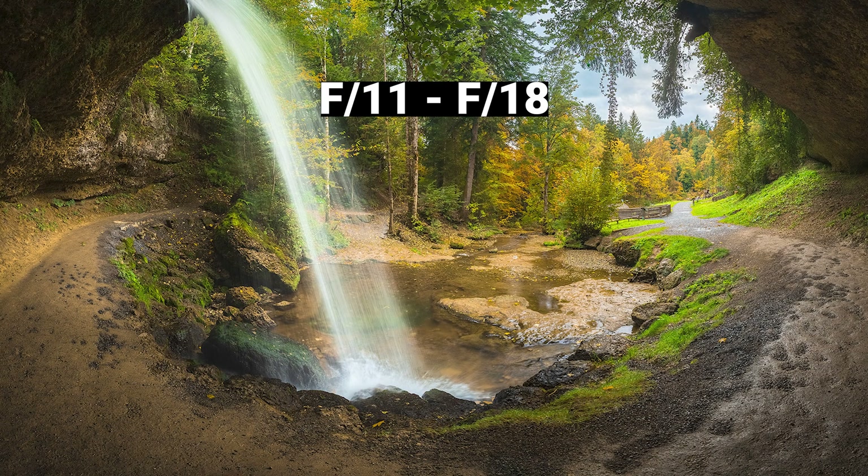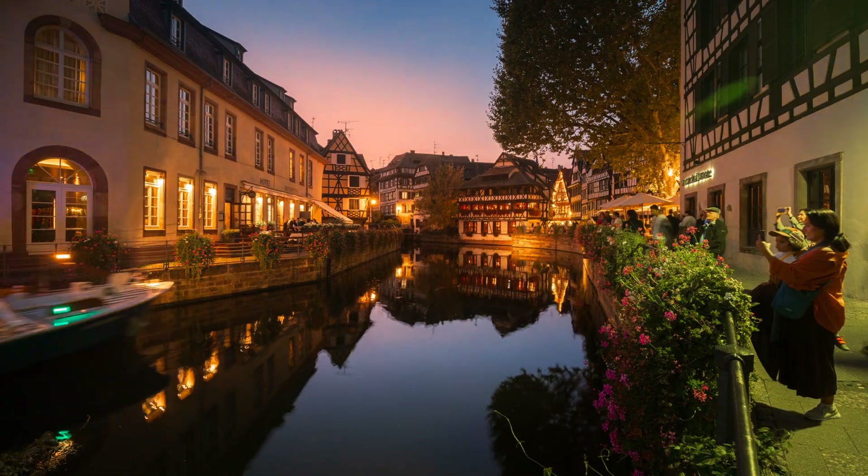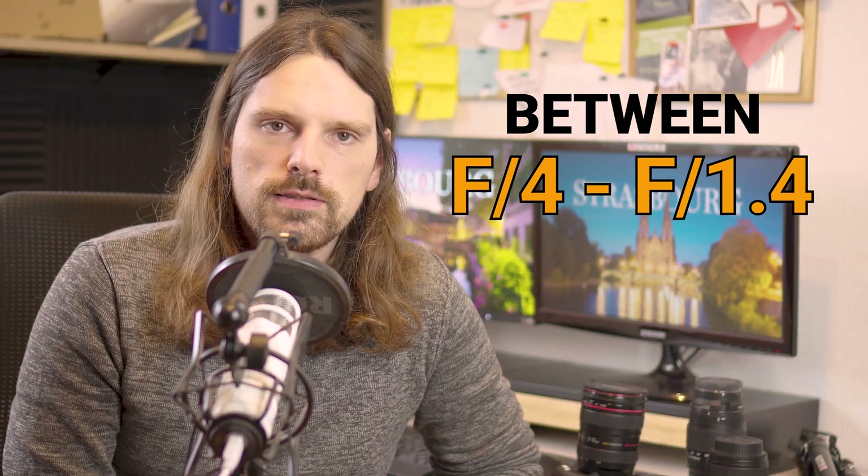Another important setting to consider when recording timelapse is the aperture. For landscape photography I usually use around f16 for the sharpest results, but using smaller apertures like that while shooting timelapse can result in flickering, which we want to prevent. We can fix that in post, but it's always better to get it right in camera by shooting with a wide open aperture — around f4, for example. With a slow shutter speed and wide open aperture this can lead to overexposure during the day, so we make use of ND filters to counter that problem.